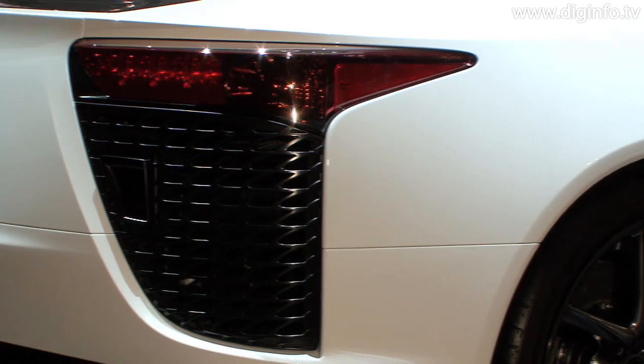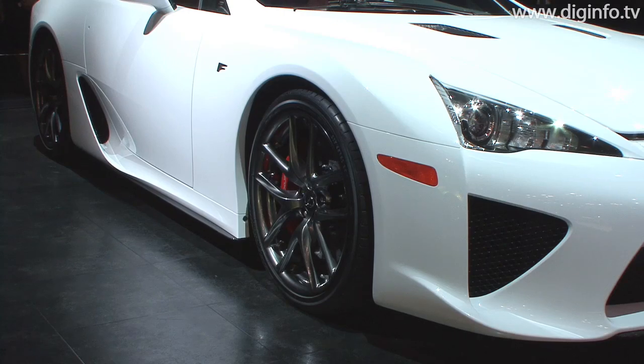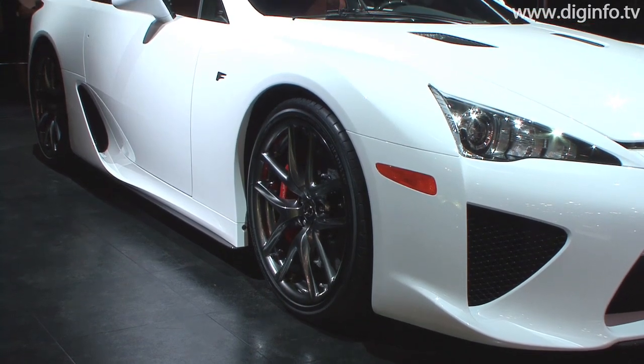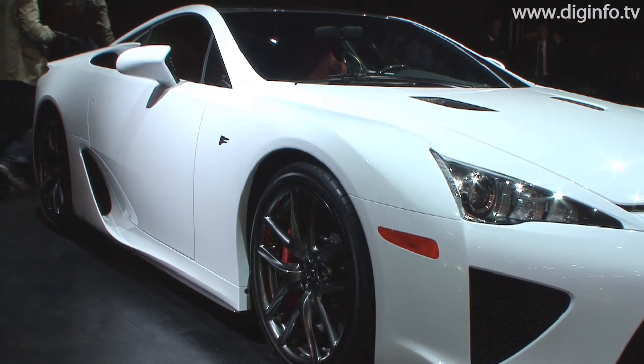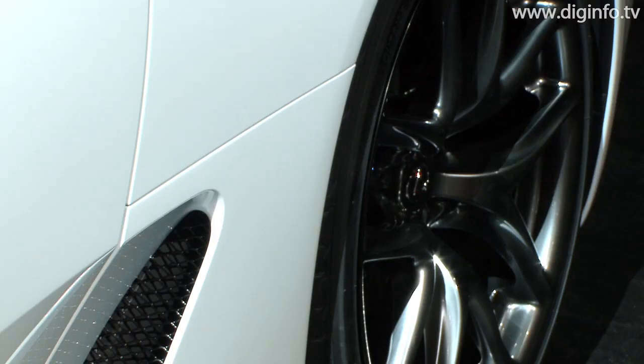The LFA's cabin is made from carbon-fiber reinforced plastic, which enhances body rigidity and reduces weight. This unique cabin is 100kg lighter than a comparable aluminium cabin, giving an exceptional power-to-weight ratio.